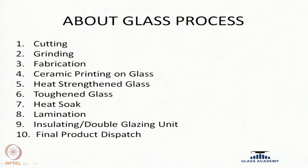If you see the process — what do we mean by process — we will basically be taking the raw material from the supplier in the form of sheets, then we will be doing processing and it will be given to our customers or end users. The process covers cutting, grinding, fabrication, ceramic printing, heat strengthening, toughening, heat soaking, lamination, insulating or double glazing, then the final product will be dispatched to the customer.